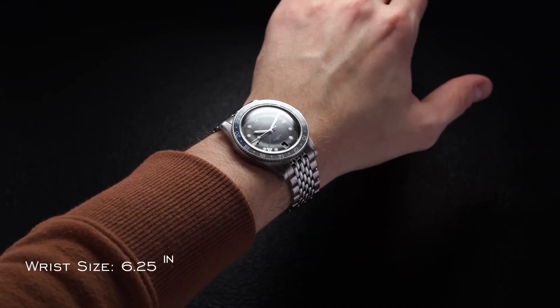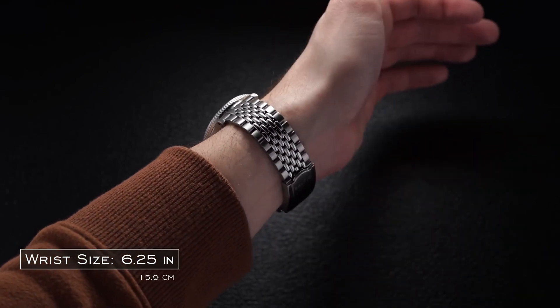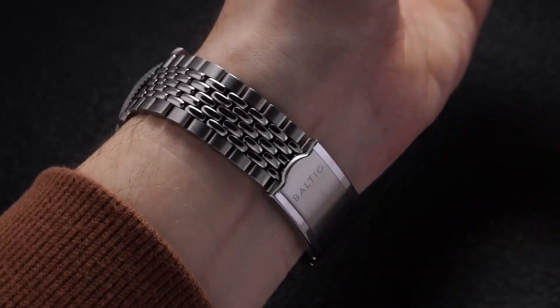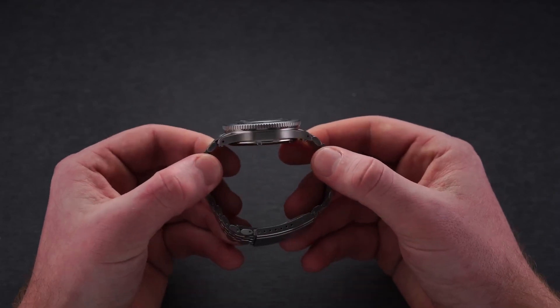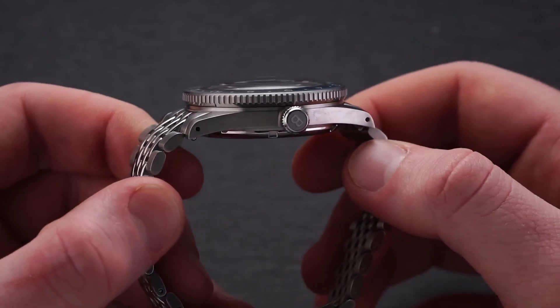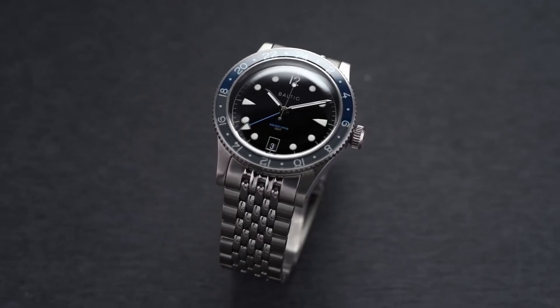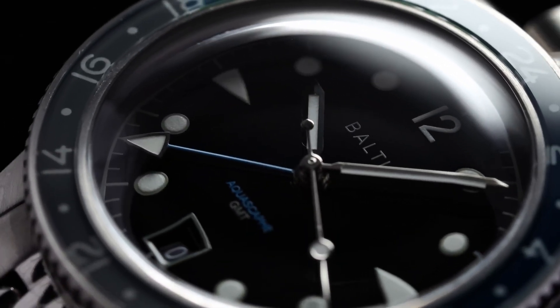The Aquascaphe in particular is very noteworthy for being an incredibly unique but still familiar entry into the otherwise oversaturated vintage-style dive watch market. At 39mm in diameter and 47mm lug to lug, the stainless steel case sits beautifully on the wrist, and the impact is only further intensified by the fantastic execution of the Beads of Rice bracelet. The Miyota 9000-39 movement offers classic Miyota reliability without incurring unnecessary and bloated extra cost on the user.